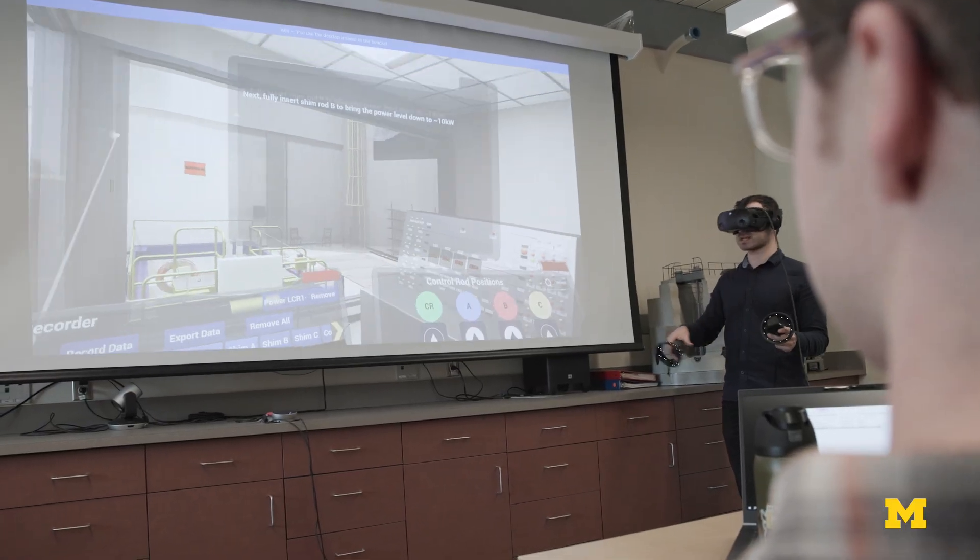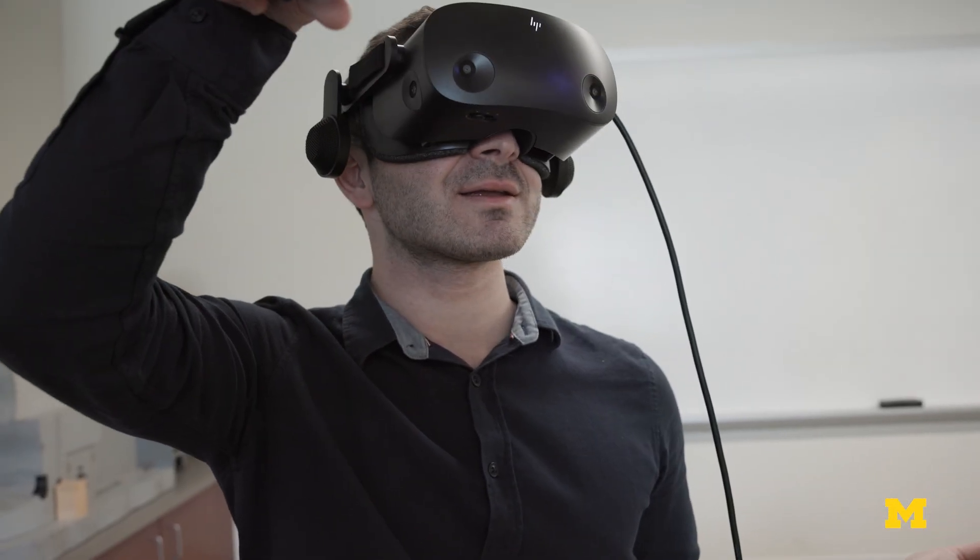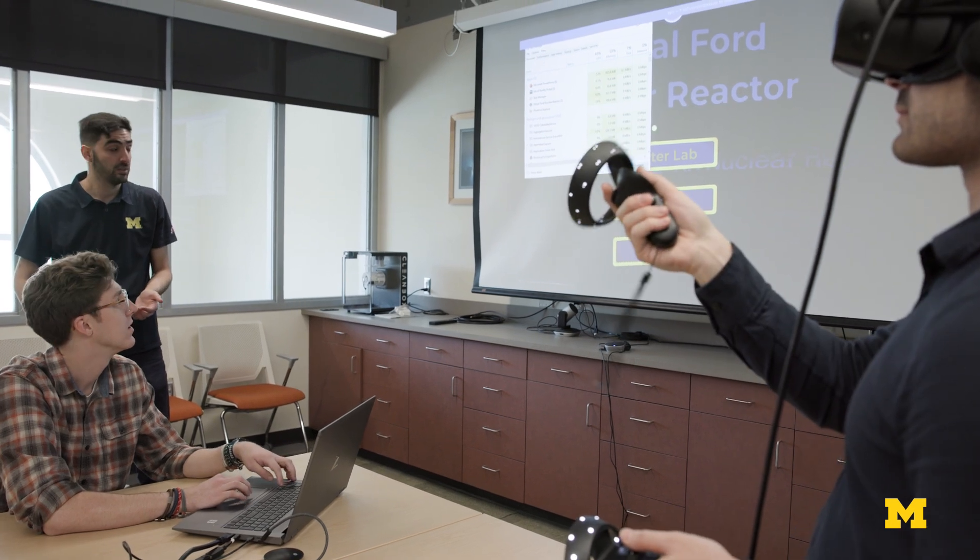My research is about developing new multi-objective optimization methods for nuclear reactors using high-fidelity simulations, ultimately to find better reactor systems. Because nobody is going to give you a nuclear reactor to conduct experiments, so we have to use simulation.